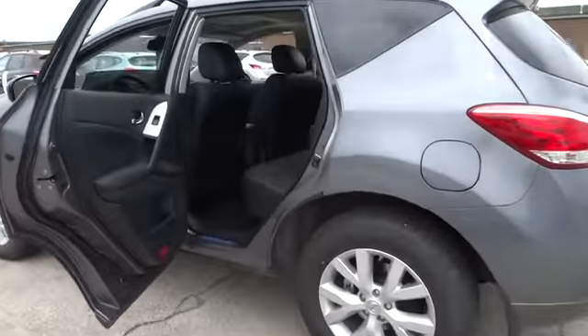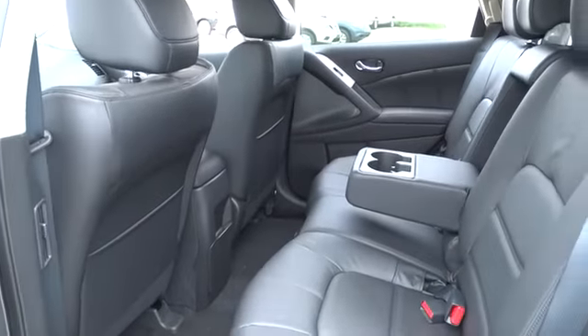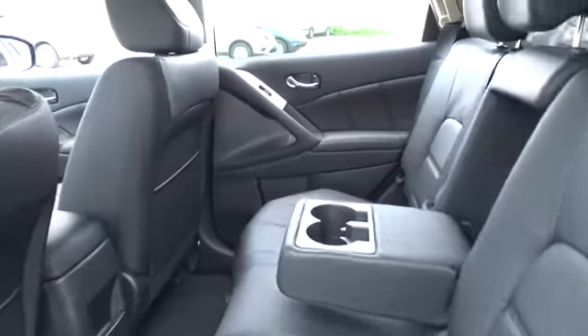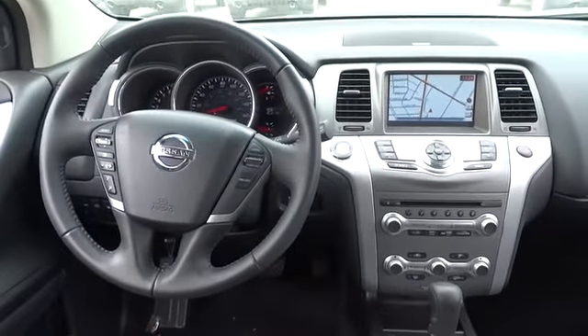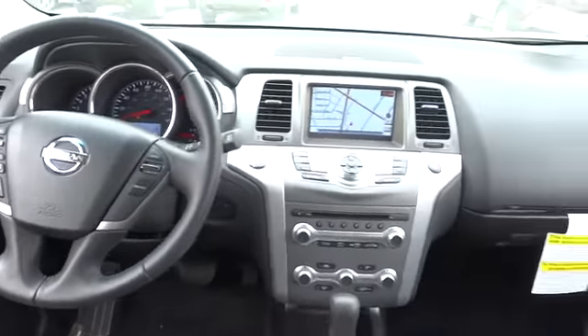Here are some of this vehicle's great options: traction control, airbags, cruise control, Bluetooth, heated driver's seat, passenger airbag, power windows, remote power door locks, navigation package, leather seats, heads-up display.